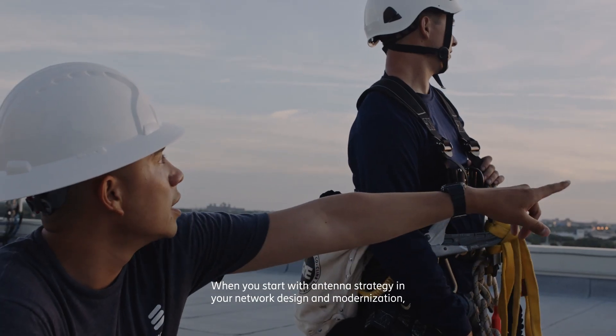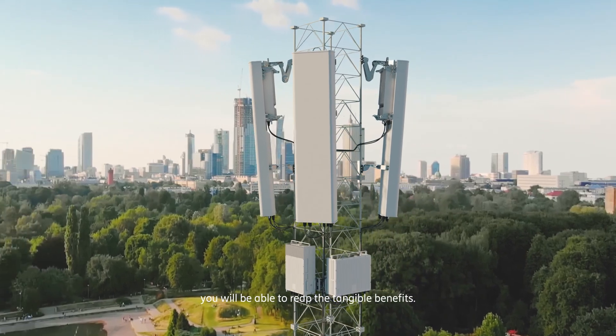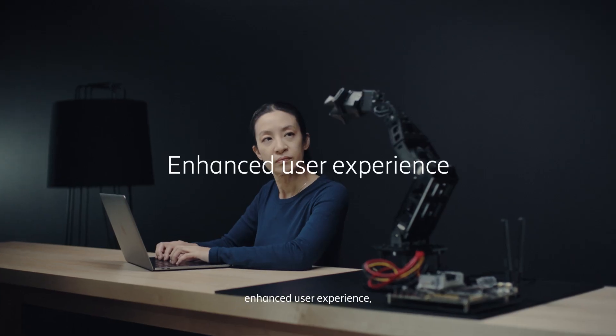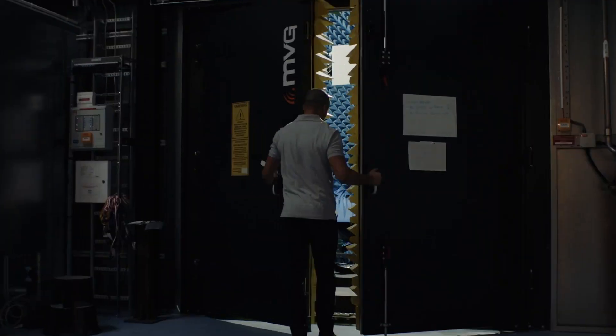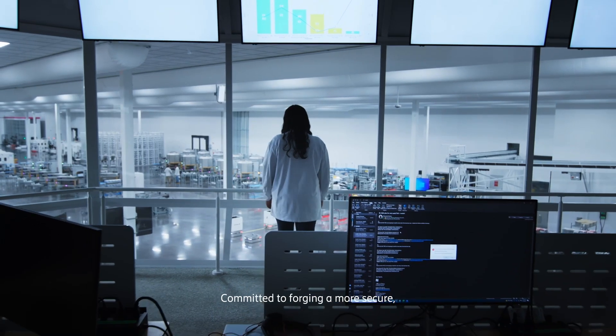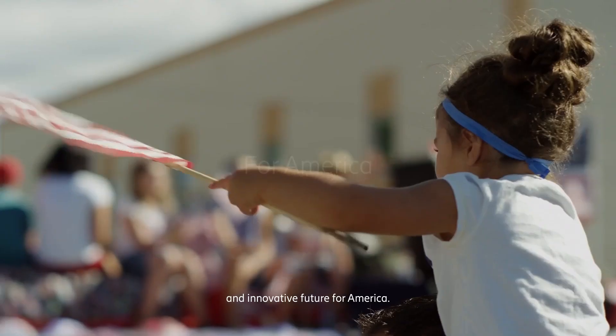When you start with antenna strategy in your network design and modernization, you're able to reap the tangible benefits. This includes improved performance, enhanced user experience, and improved energy efficiency. And that's where Ericsson Antenna System steps in, committed to forging a more secure, sustainable, and innovative future for America.